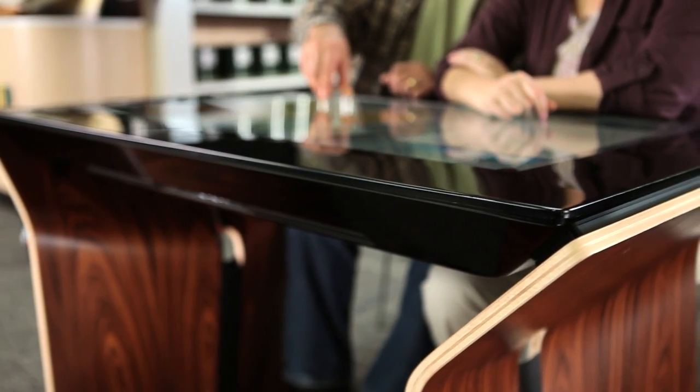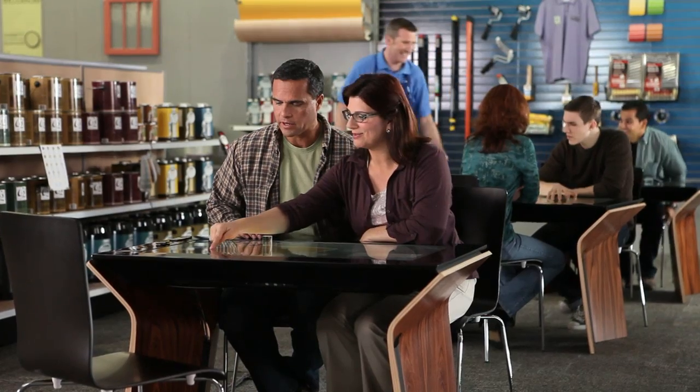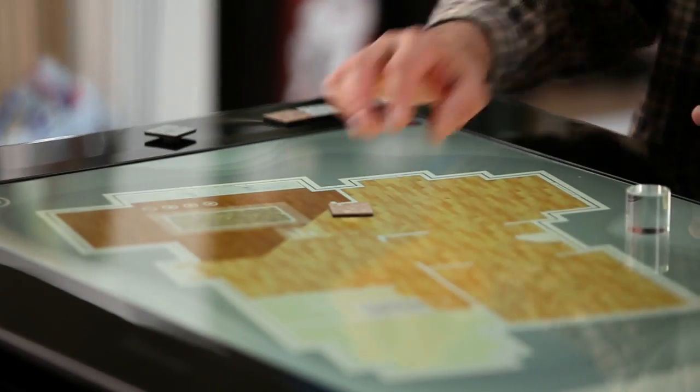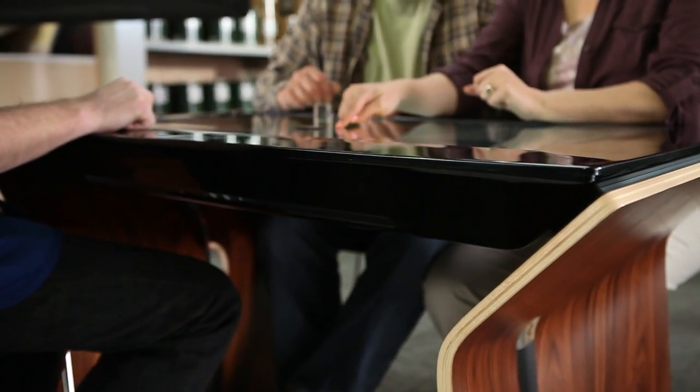The Samsung SUR40 with Microsoft PixelSense brings people together, making it possible to collaborate as never before. Technology that's innovative and incredibly useful at the same time — an experience that's not just changing the landscape, but creating an entirely new one.